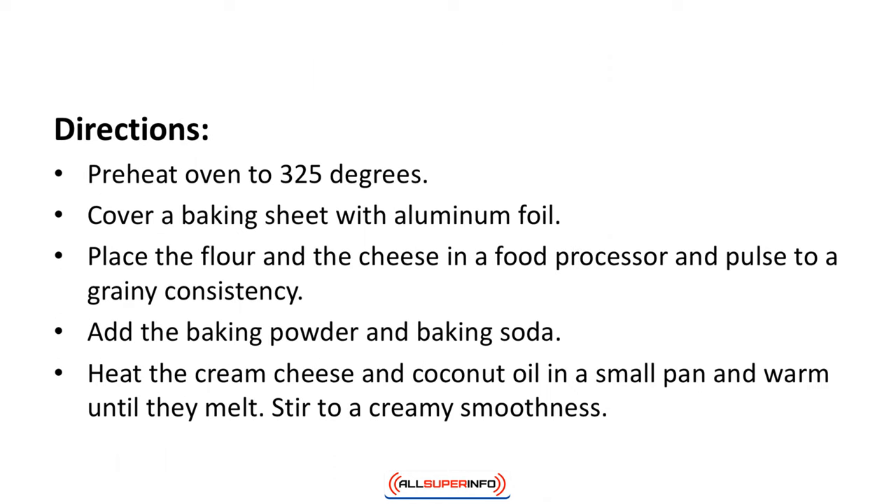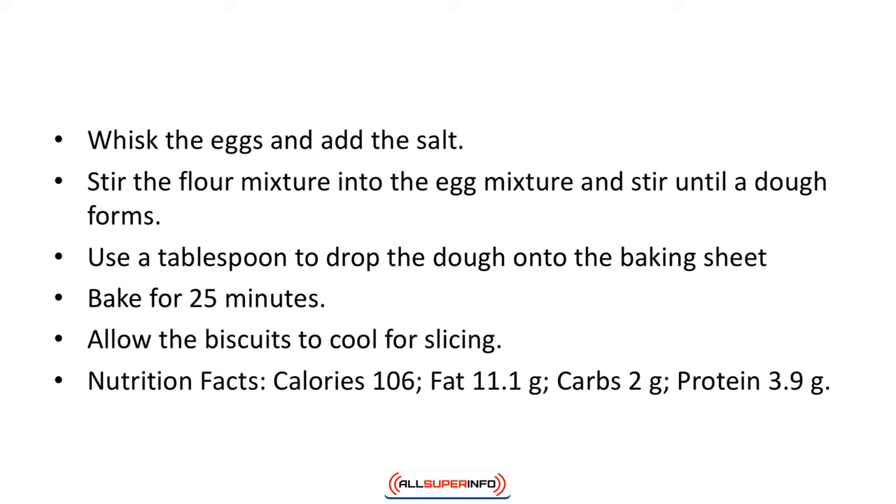Directions: Preheat oven to 325 degrees. Cover a baking sheet with aluminum foil and place the flour and the cheese in a food processor and pulse to a grainy consistency. Add the baking powder and baking soda. Heat the cream cheese and coconut oil in a small pan until they melt, stirring to a creamy smoothness. Whisk the eggs and add the salt. Stir the flour mixture into the egg mixture until a dough forms. Use a tablespoon to drop the dough onto the baking sheet. Bake for 25 minutes. Allow the biscuits to cool for slicing. Nutrition facts: calories 106, fat 11.1 grams, carbs 2 grams, protein 3.9 grams.